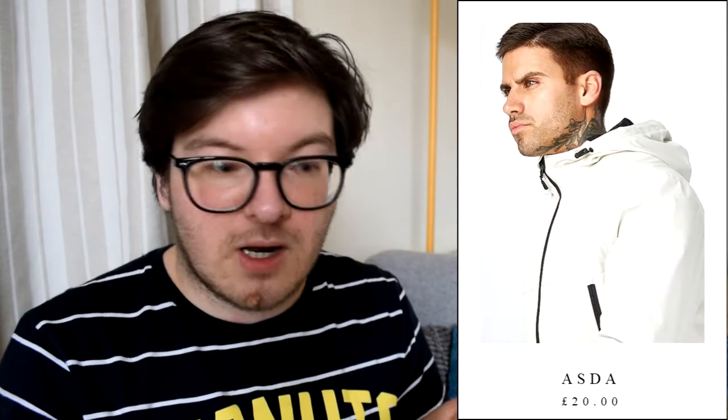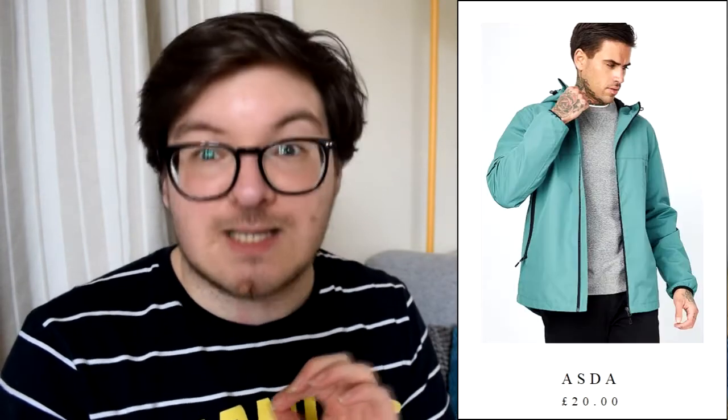Jeans-wise on George, I found these which are a slim wash in a blue faded denim. These are £14, which is comparable to Primark — Primark jeans are around £10 to £20 from my memory. Now I found this jacket was the only spring-appropriate jacket on George, and they've got it in a nice cream colour for £20, but then there's this teal one.